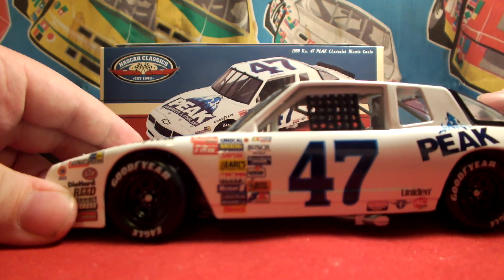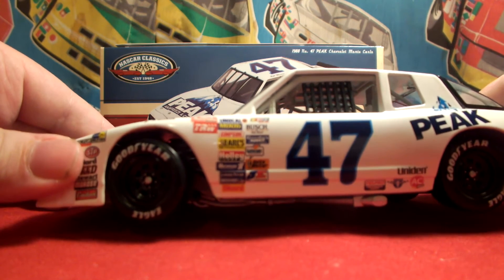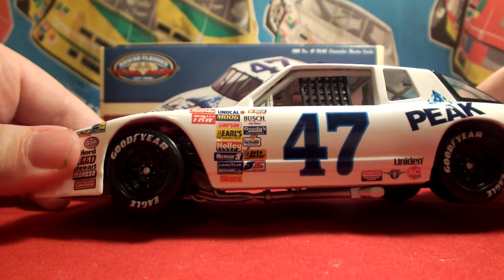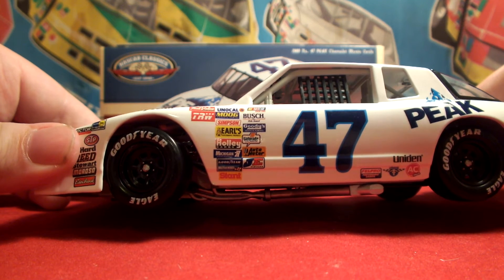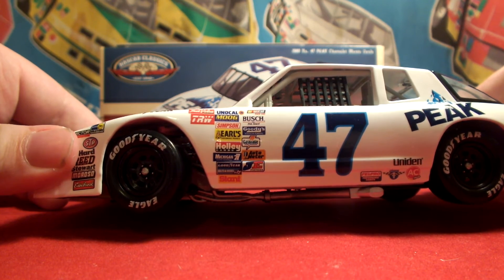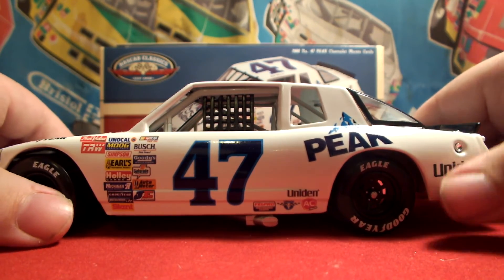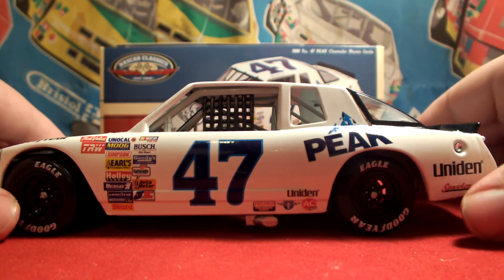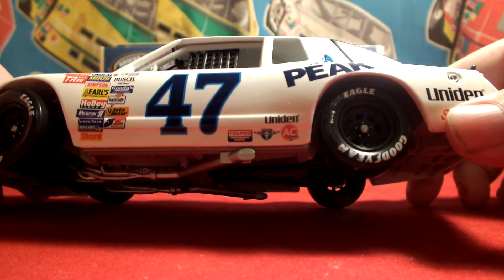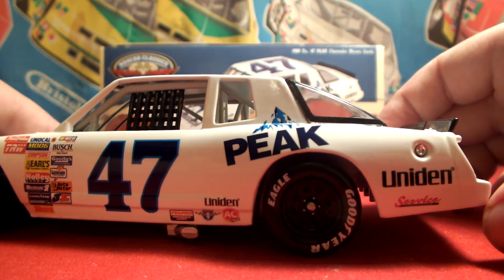Sponsorship on the door panel we have NASCAR Race Car, Bush, Polo, War, Goodies, Gatorade, AutoMeter, JE, Stant, Goodyear Belts and Hoses, Michigan 77, Holley, Earl, Simpson, Moog, Unicall, 76, True Value, and TRW. Got the number 47 in blue outlined in a lighter blue. Sponsorship behind the number 47 we have Unidine, AC, and Felpro.